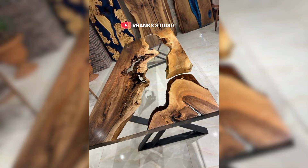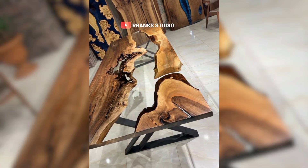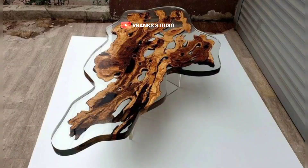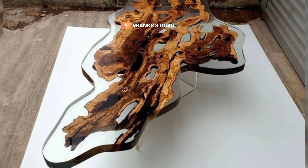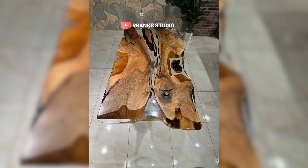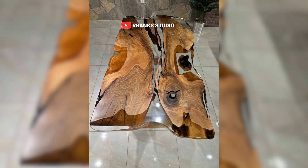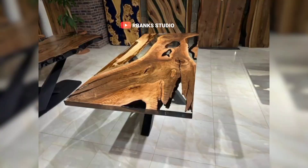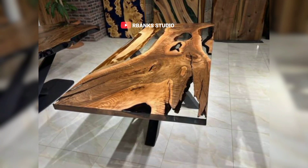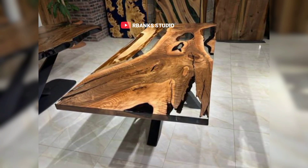A collection of old books can add a touch of literary elegance, serving both as decoration and a nod to your love for reading. Houseplants are another excellent addition to your living room. They bring a touch of nature indoors, enhancing the sense of freshness and vitality in the space. Not only do plants improve air quality, but they also provide a calming, serene environment.